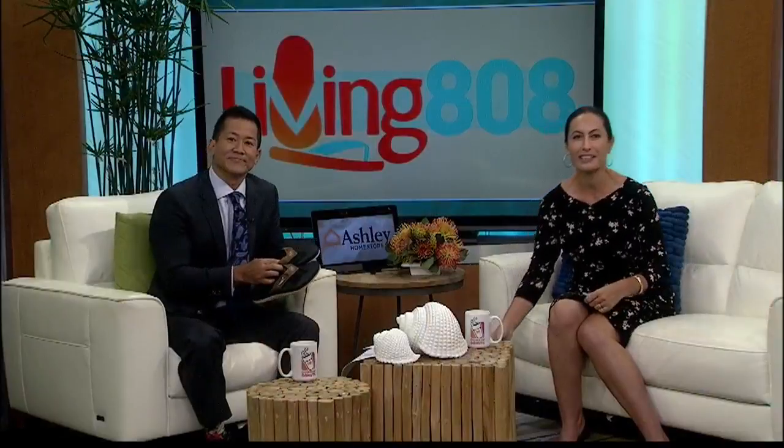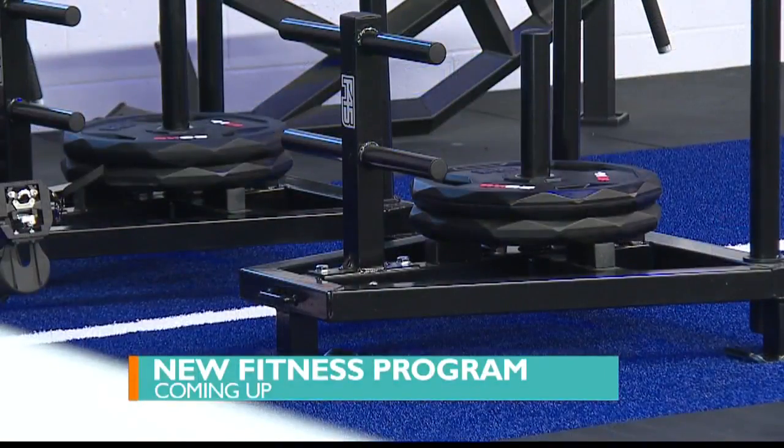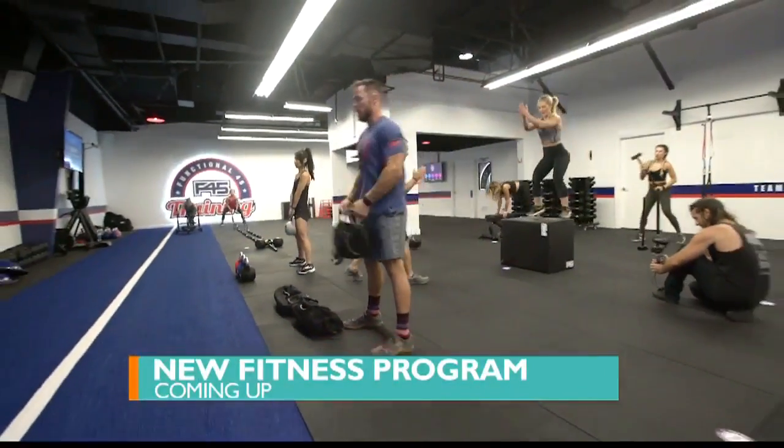Coming up on Living 808 — do you get bored doing the same workout day after day? If so, listen up. There is a new fitness studio opening this weekend, and every workout is guaranteed to be different.